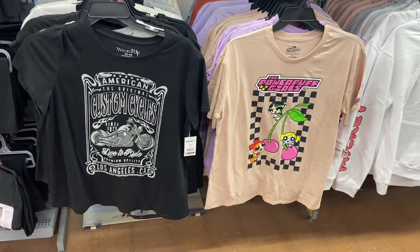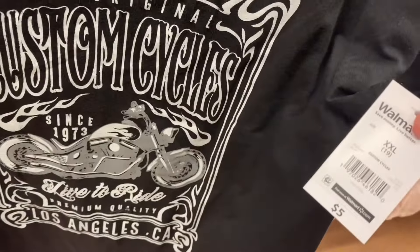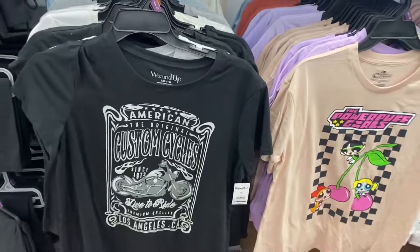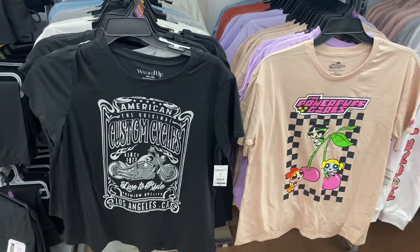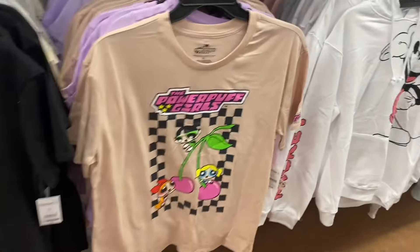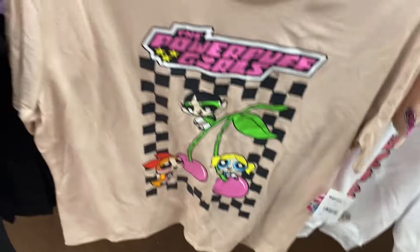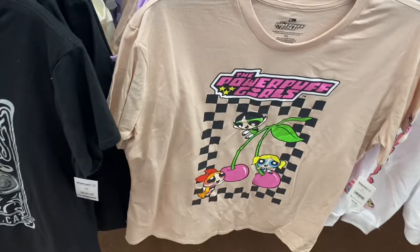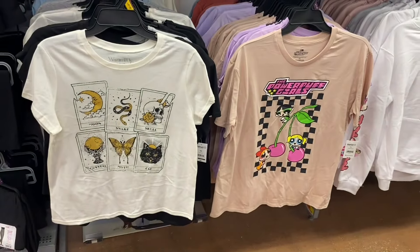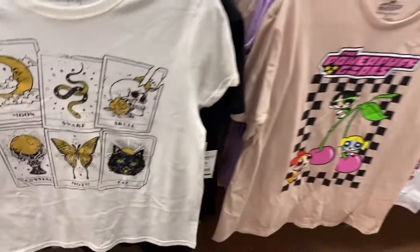They have some more new shirts down here. This one on the left is Wound Up brand — extra small to 3XL, five dollars — it says 'American the Original Custom Cycles, Los Angeles, California.' Or they have this one — Powerpuff Girls! I love the colors, so cute — $8.88, and it's on the sleeve too but nothing on the back. They also have another Wound Up shirt for five dollars, extra small to 3XL.